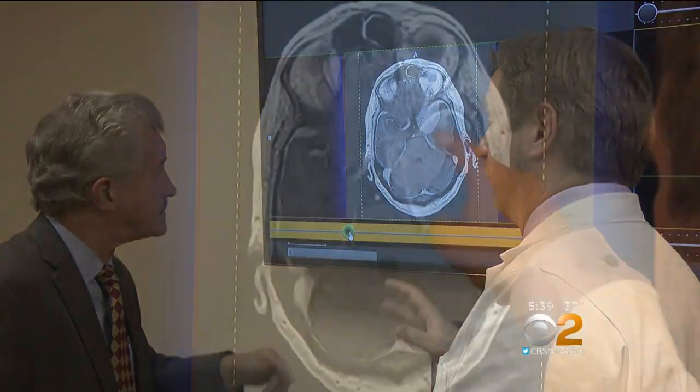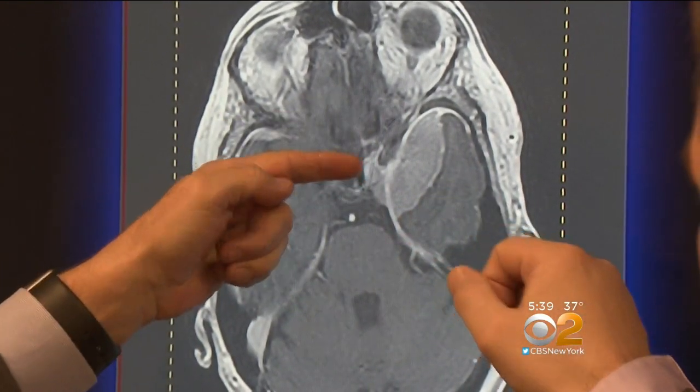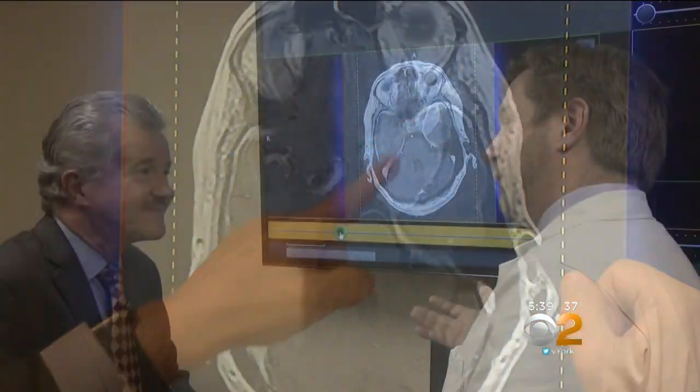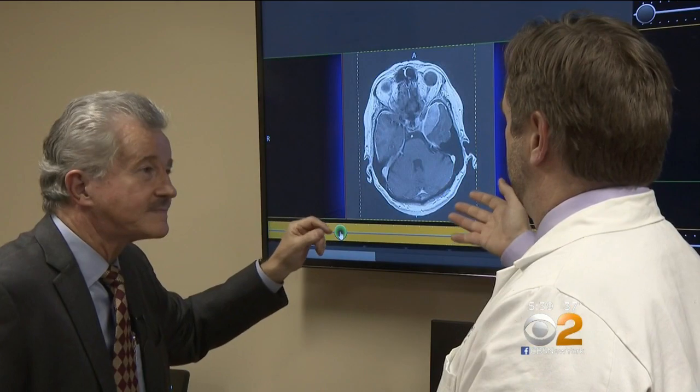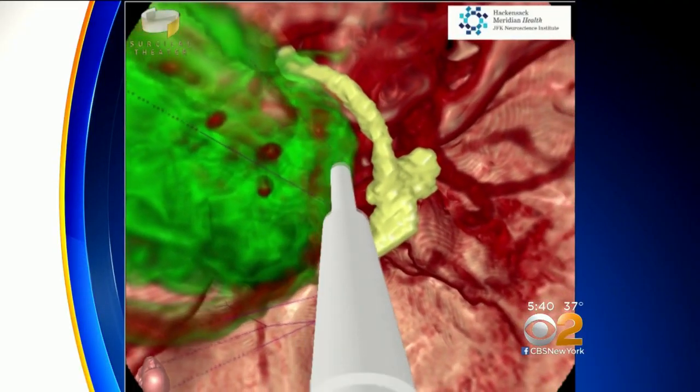If my symptoms are just going to be that I'm going to get dizzy once in a while, why do I need to let you cut my head open? Dr. Steinecke hears that often, especially when all he had to show a patient was black and white brain scans — something a trained eye can interpret. But to a patient, their tumor looks like just a big white spot. That's where this new 3D virtual reality system comes in.